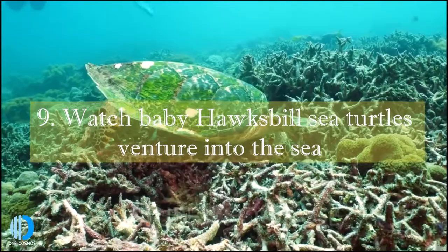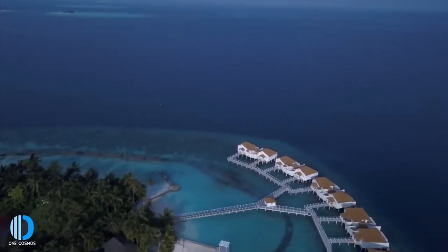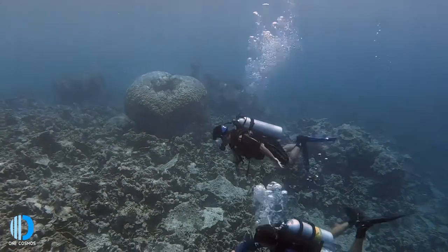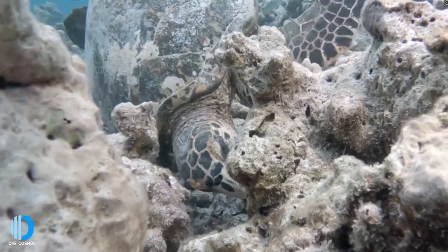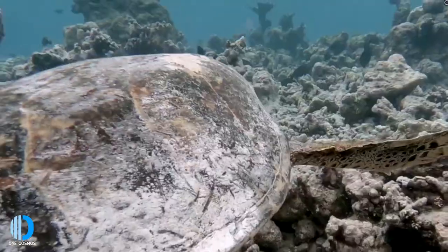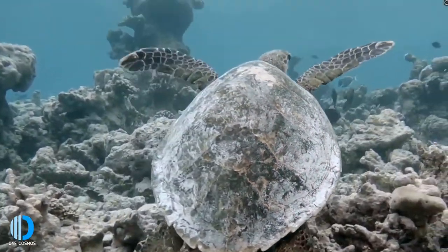Number nine: watch baby hawksbill sea turtles venture into the sea. Seeing this phenomenon is truly a sight to behold. Found on North Island or Bird Island, hawksbill sea turtles lay their eggs every year out on these sunlit beaches. Nesting season is from September onwards. Hatchling season is from January to March, and monitoring volunteering is held between November and March.